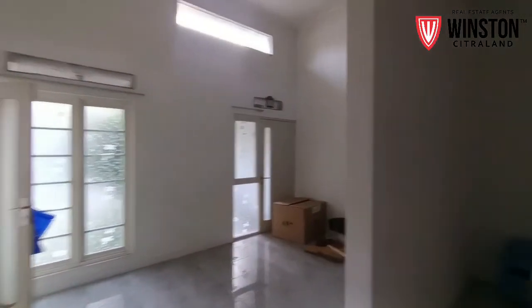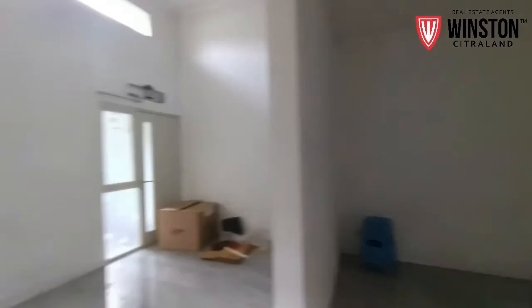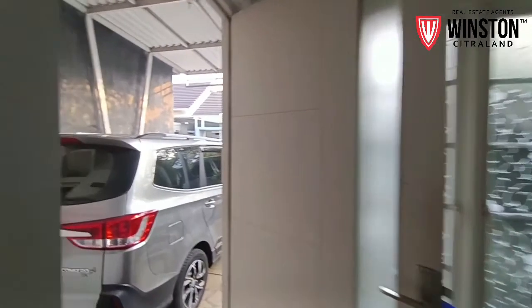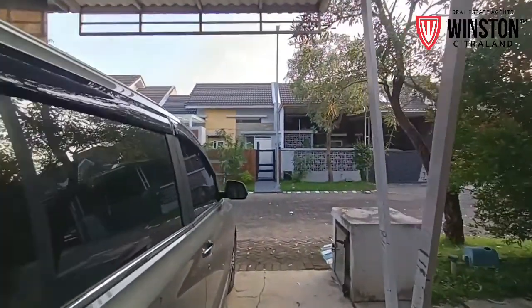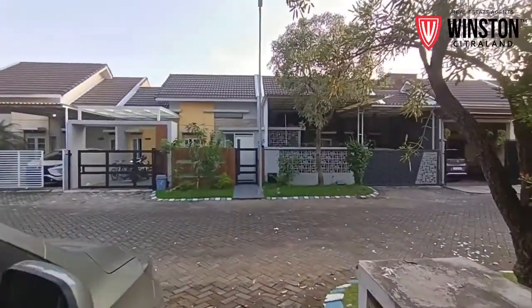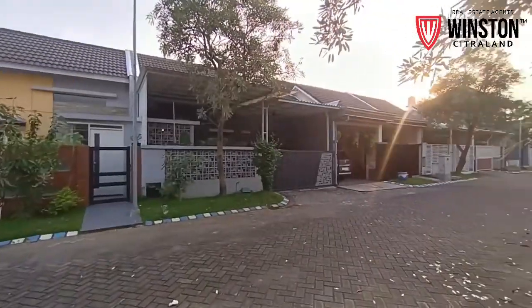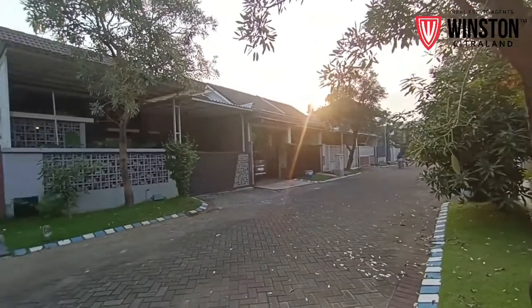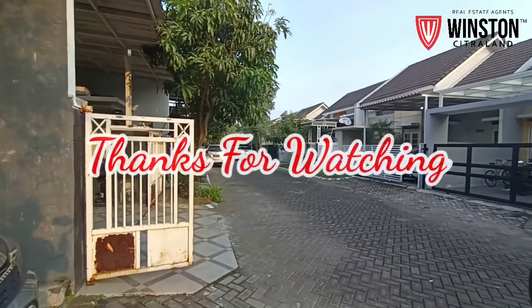Yuk kita tonton sekali lagi bagian dalamnya. Karportnya ini cukup untuk satu mobil dan sangat luas. Sebelah-sebelahnya kelihatannya juga sangat enak, sangat asri.